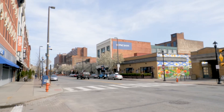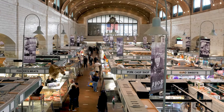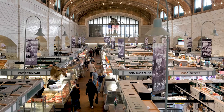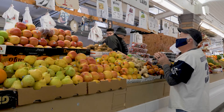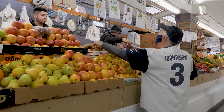On December 18, 1973, it was added to the National Register of Historic Places. In 2008, West Side Market was designated as one of the 10 Great Public Places in America by the American Planning Association, and continues to offer an authentic and culturally diverse shopping experience. The West Side Market celebrated its centennial in 2012.